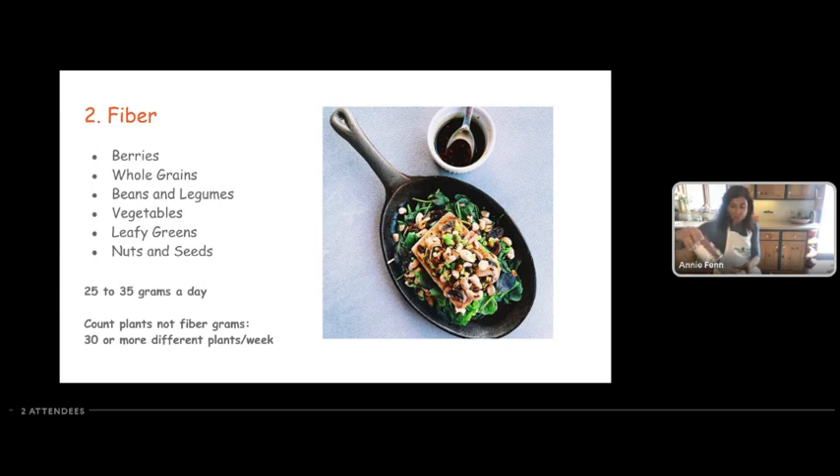Beans are a super high-fiber way to get all that food in. One apple has about five grams of fiber. One avocado has about six grams of fiber. If you choose about four or five fiber-rich foods throughout the day, you'll get up to that 25 to 35 grams a day in no time. The easiest way is don't count fiber grams — instead, keep track of how many plants you eat throughout the week.